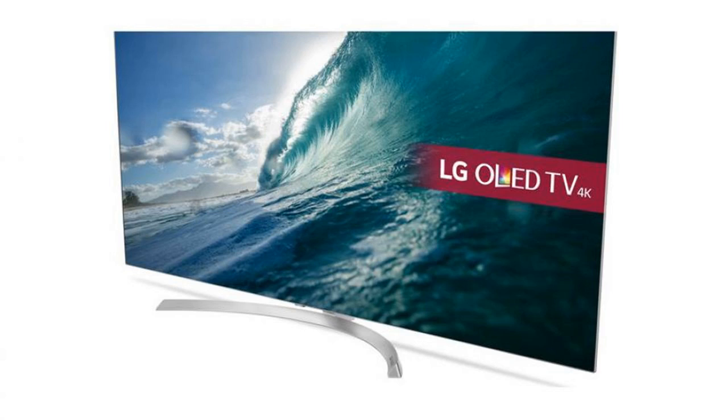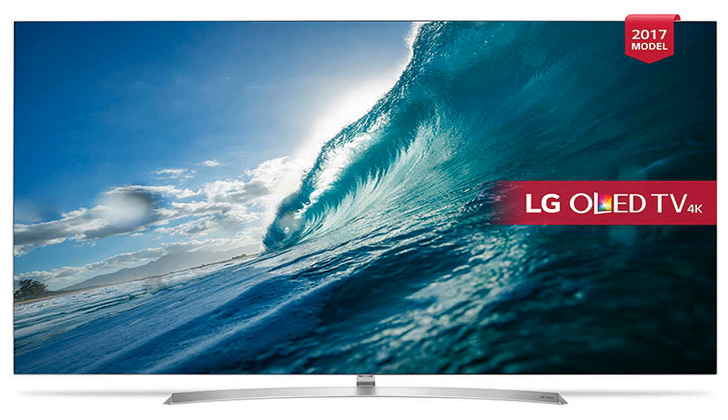assuming you're willing to fork out for the subscription fees. As this is an LG television, you also get access to LG's custom-built webOS operating system, which serves up plenty of Smart TV goodness.